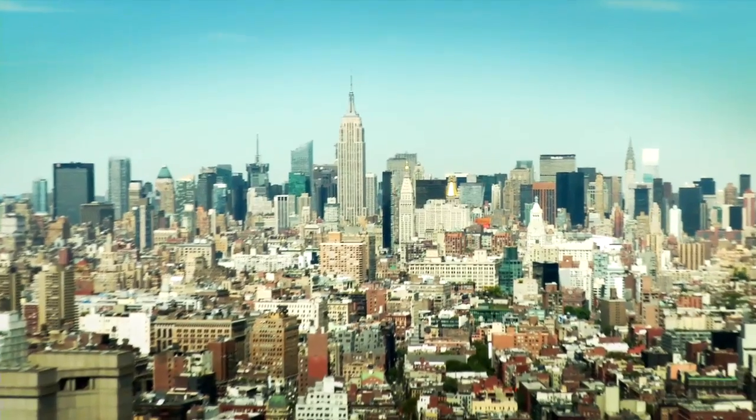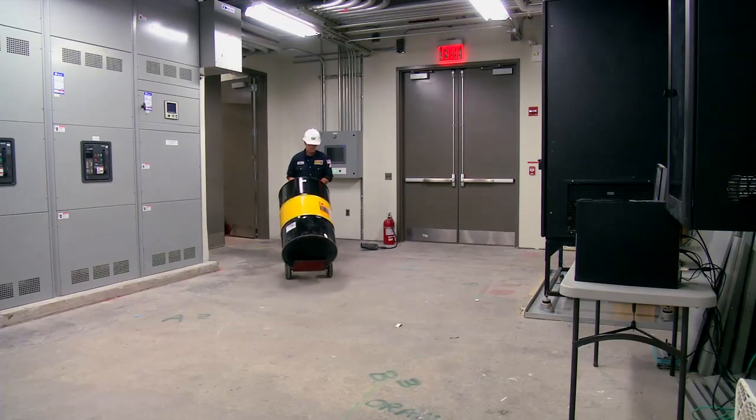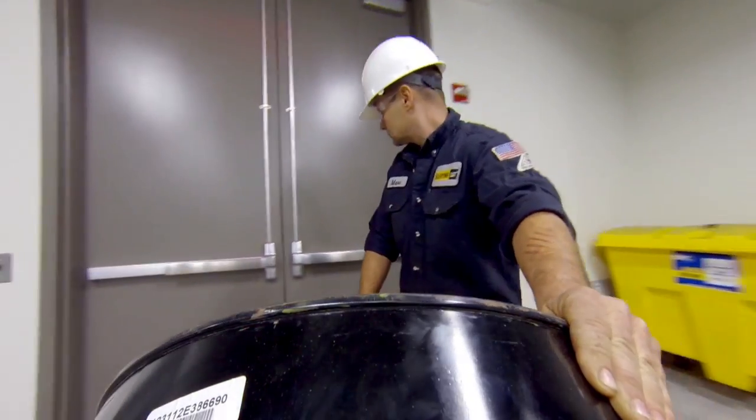At other New York buildings, even an oil change is challenging. You may have upwards of four to six or more 3516 gen sets — 110 gallons apiece — and five to ten flights to walk up before you get to the generators. Most of those jobs end up involving buckets. Some jobs you can have a whole day doing nothing but carrying buckets upstairs.